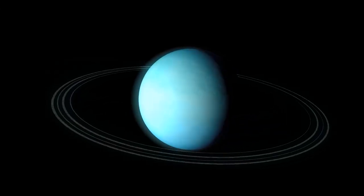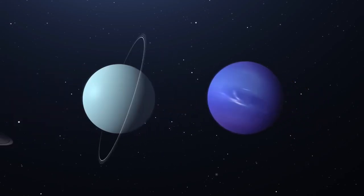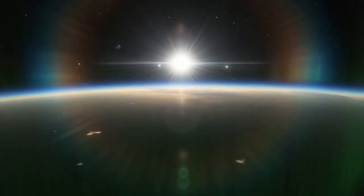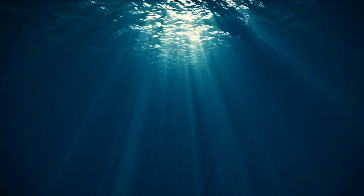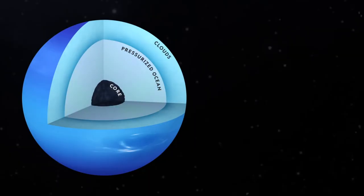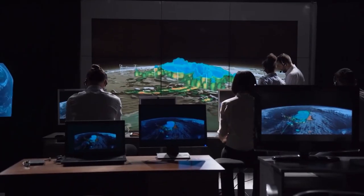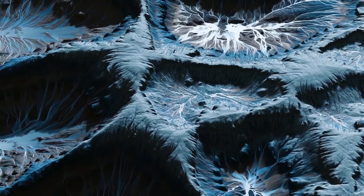This planet orbits the sun every 165 years, has 14 moons named after sea nymphs, is battered by supersonic winds, and has only been photographed up close once by a spaceship. Around Neptune, which is a blue-colored gas giant like Saturn and Jupiter, Voyager 2 discovered six new moons and four rings. The blue in its atmosphere is methane gas. A large storm known as the Great Dark Spot was also visible in Voyager 2 photos.